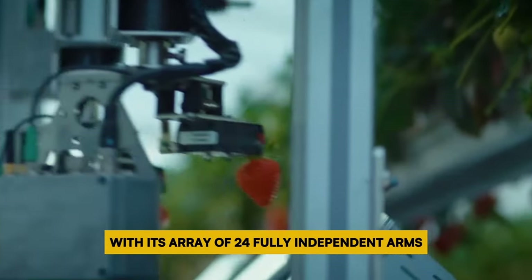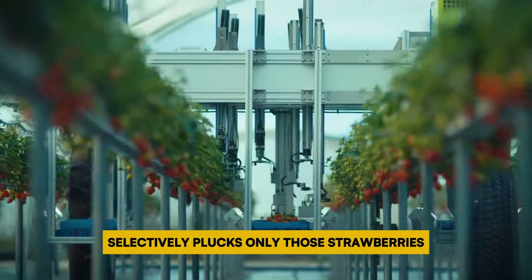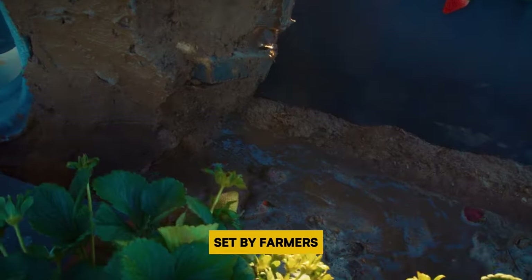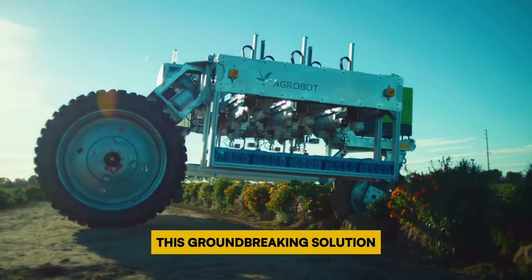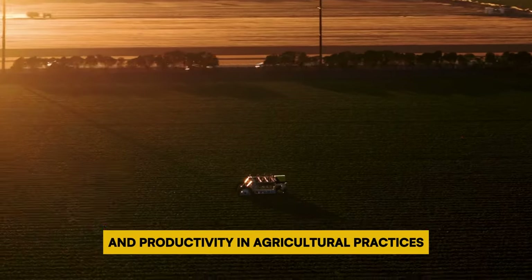With its array of 24 fully independent arms, each adorned with a camera, the Agrobot E-Series selectively plucks only those strawberries that align with the exacting quality standards set by farmers. By addressing the persistent challenge of labor scarcity in strawberry harvesting, this groundbreaking solution promises heightened efficiency and productivity in agricultural practices.